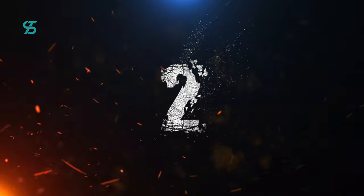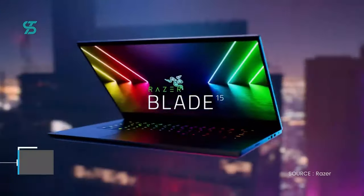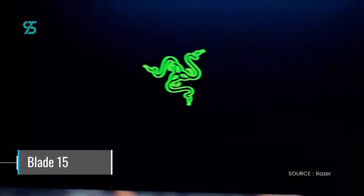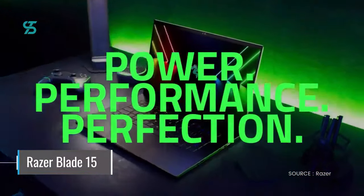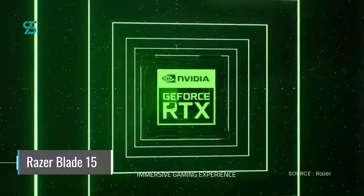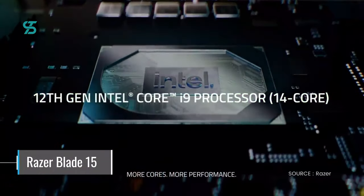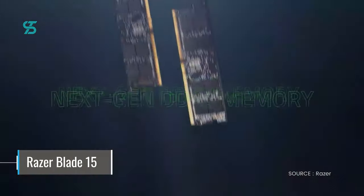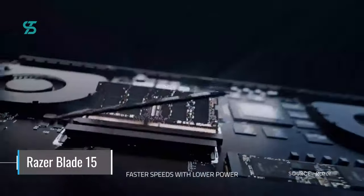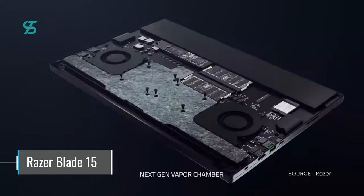Number 2. At number 2, we have the Razer Blade 15. This slim and lightweight gaming laptop from Razer is a powerful and capable machine, equipped with the new NVIDIA GeForce RTX 3070 graphics card. The RTX 3070 is up to 70% faster than the RTX 2070 Super and is capable of delivering 100 frames per second at 1,440 resolution.